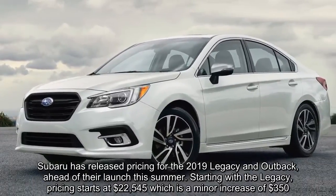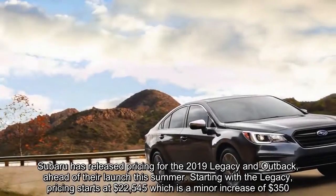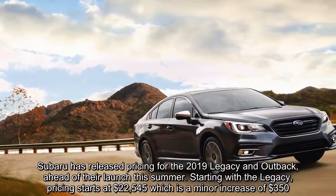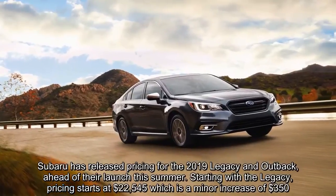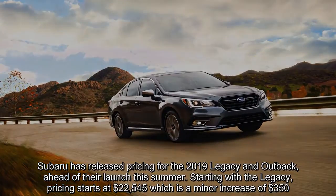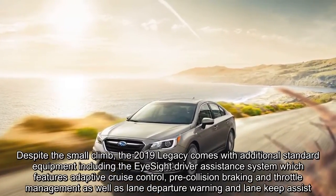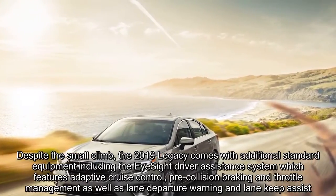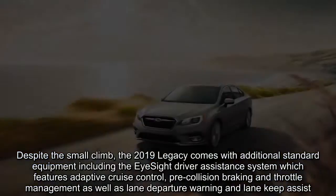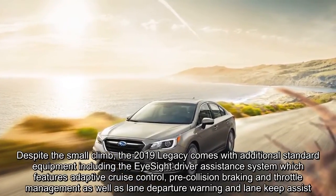Starting with the Legacy, pricing starts at $22,545, which is a minor increase of $350. Despite the small climb, the 2019 Legacy comes with additional standard equipment including the iSight driver assistance system, which features adaptive cruise control, pre-collision braking and throttle management, as well as lane departure warning and lane keep assist.